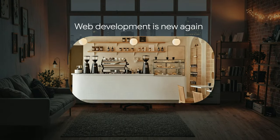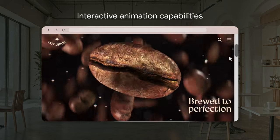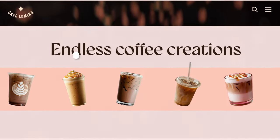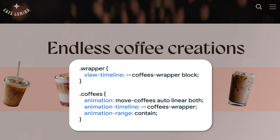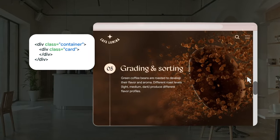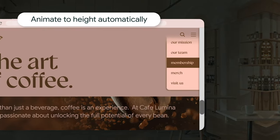Web development is new again. With rich, interactive animation capabilities for fluid, intuitive user experiences. Responsive, scroll-driven animations spring to life uninterrupted. And animate to height automatically, no guessing.